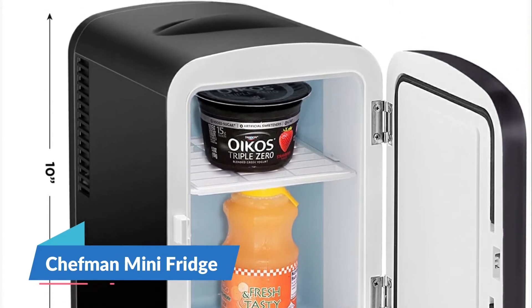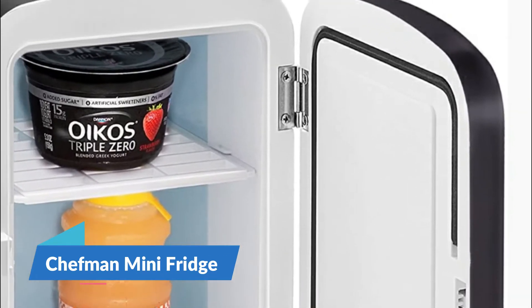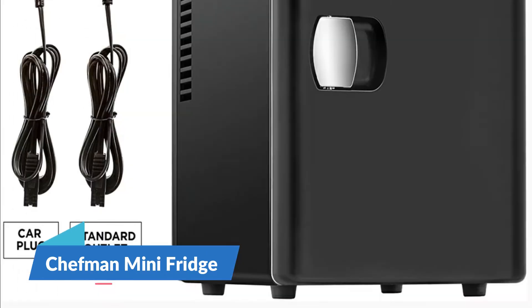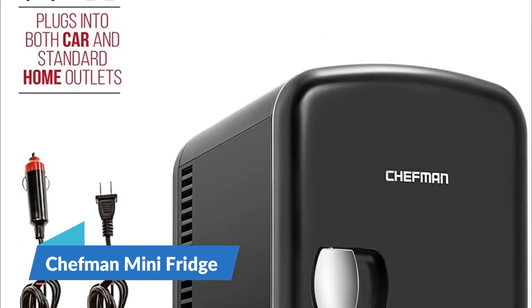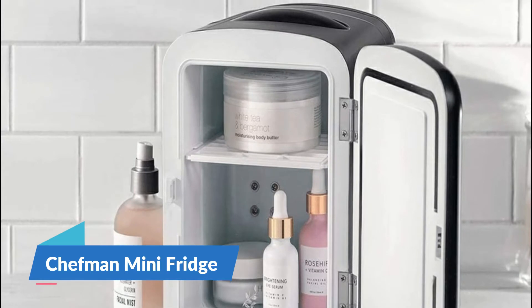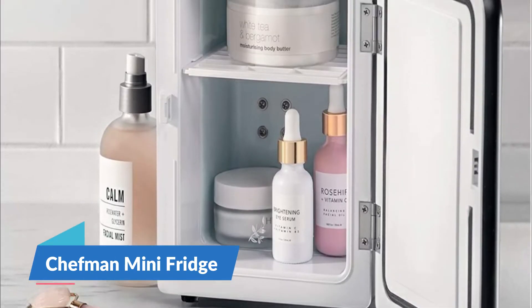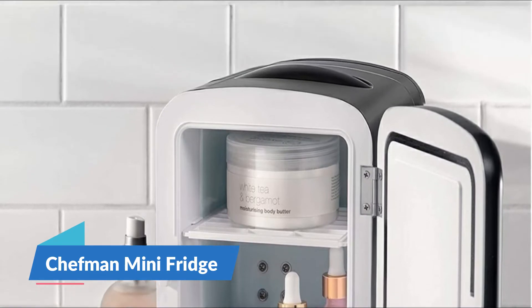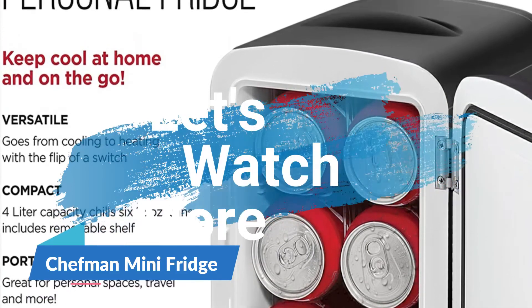It's the perfect storage option for bedrooms, dorms, offices, hotels, boats, carpools, sporting events, backyard BBQs, and more. It conveniently plugs into standard home outlets and 12-volt car chargers so you can take it with you. ETL-approved with advanced safety technology for long-lasting durability and one-year assurance provided by Chefman.